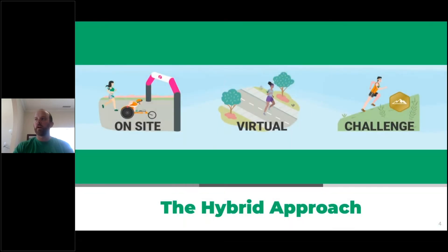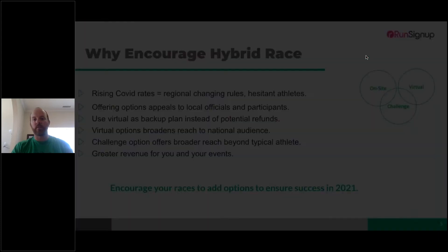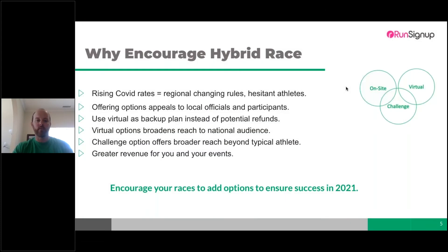For those who haven't joined previously, the hybrid approach is the idea that you'll have more than one option: an on-site or in-person option, a virtual option which could be a race anywhere or race the course, and a challenge component where people can compete multiple times and complete a larger distance over a larger period of time.